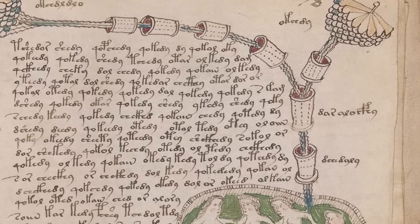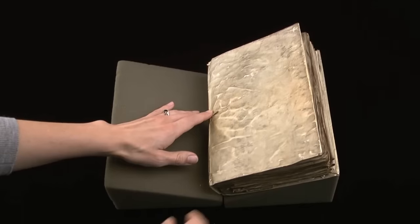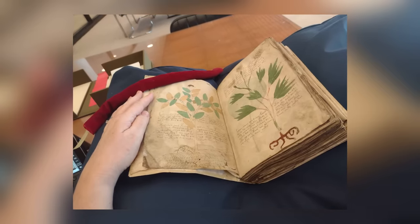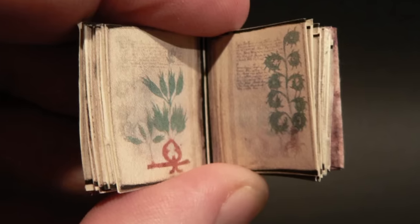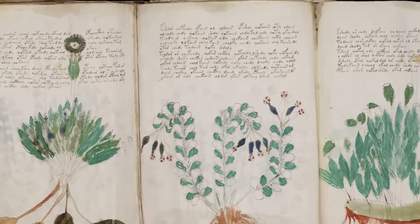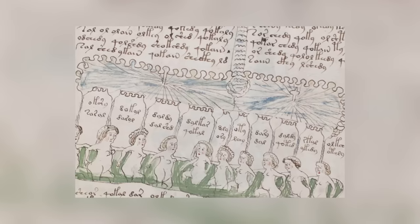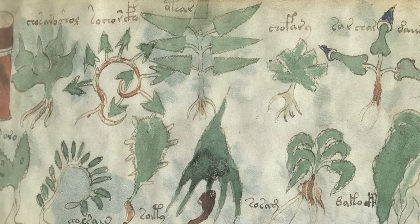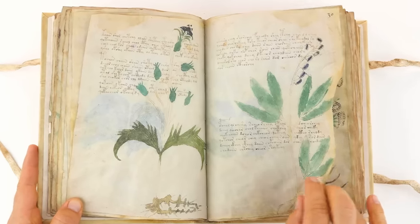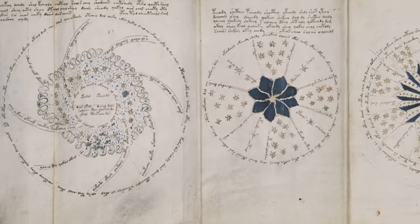Is the Voynich manuscript a beautifully elaborate practical joke or a message for humanity written in a code that nobody can translate? Academics have been arguing over that question ever since the manuscript was found in Rome in 1912, and they've yet to reach a conclusion. While there might be plenty of people who believe it's a forgery or a joke, Yale University in the USA is sufficiently convinced of its authenticity to keep it in the Beinecke Rare Book and Manuscript Library. The story of the manuscript prior to its 1912 discovery is unknown, but radiocarbon dating of the pages it's written on suggests it has a 15th century origin. The book runs to 240 pages and is full of mysterious illustrations. The illustrations would probably make sense to anybody who could read the script, but unfortunately nobody can.